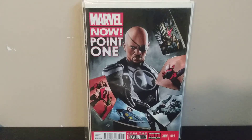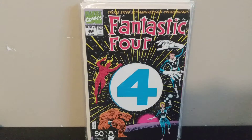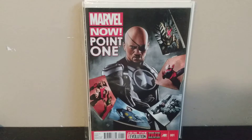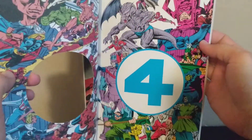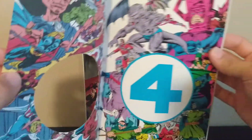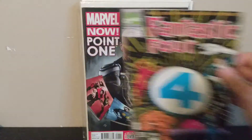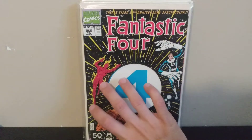Next we've got Fantastic Four number 358 — this has another first appearance of a Skrull rumored to be in the Secret Invasion show. I remember when this came out as a kid; it's got a super 90s cover with a die-cut hole in the middle. People are paying around 20 bucks for this, but these are everywhere in dollar bins, so if you want one just hunt around.